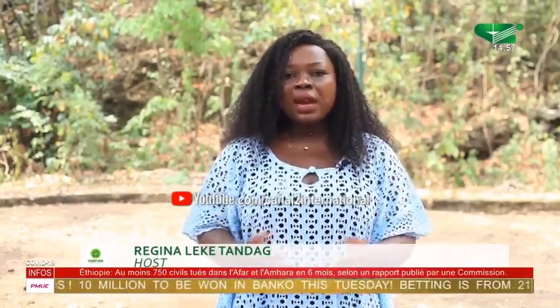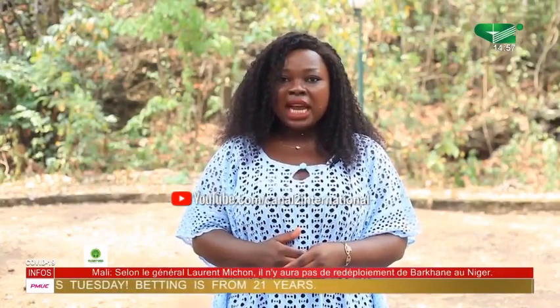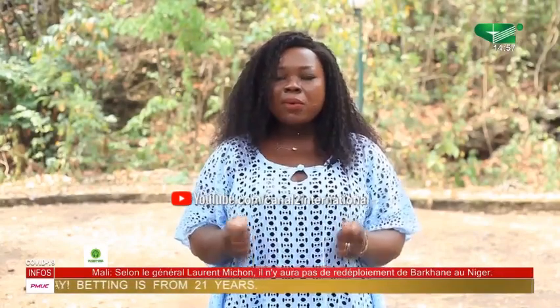Be it a national park, wildlife sanctuary, biosphere reserve or community reserve, protected areas are critical in safeguarding biodiversity, maintaining ecosystem balance and building resilience against climate change. However, despite the enormous importance of protected areas, they've often come under immense pressure from encroachments.